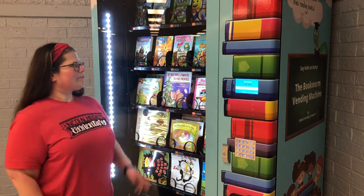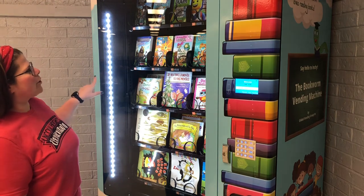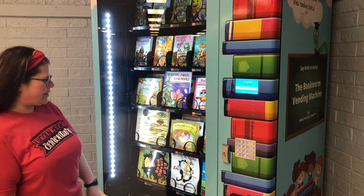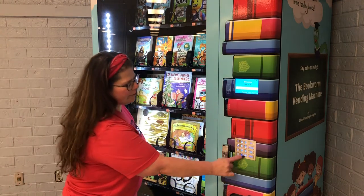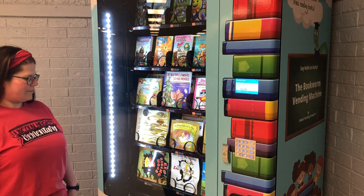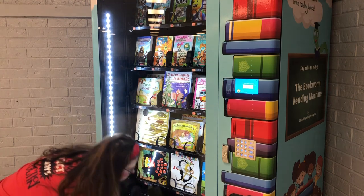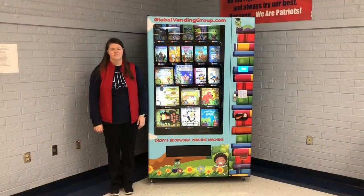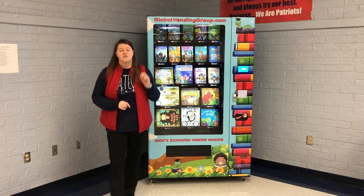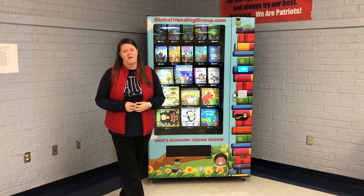You'll put the coin in, make your choice, and type in the orange number that matches the book you want. I'm going to pick Clifford's Good Deeds, and it is zero, three, five. Then I'll reach in and take my book. Now that you know all about our book vending machine, I hope that you are going to work really hard to reach your goals, finish your series, and earn your very own book from our book vending machine.